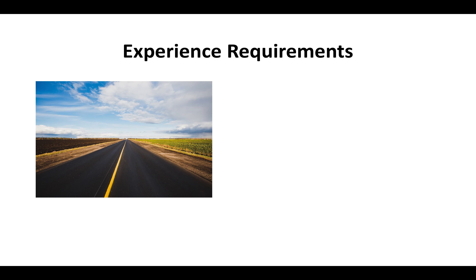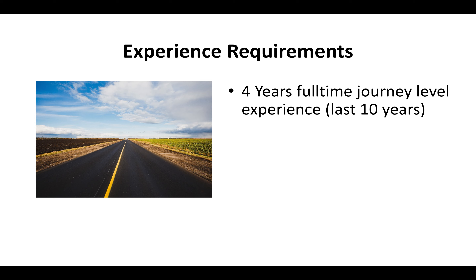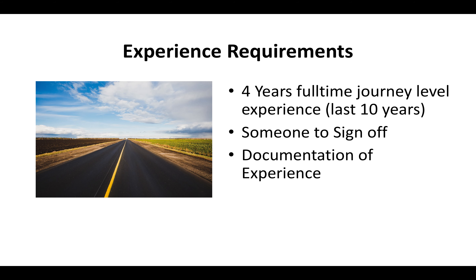The C-12 license requires that you have at least four years of full-time journeyman level experience within the last 10 years. A journeyman level contractor is somebody who has performed all the duties associated with earthwork and paving, done it unsupervised, and has somebody who can sign off on that experience. There must be somebody other than yourself who can verify that you've actually done this type of work, and you've got to be able to document your experience if the state board asks.